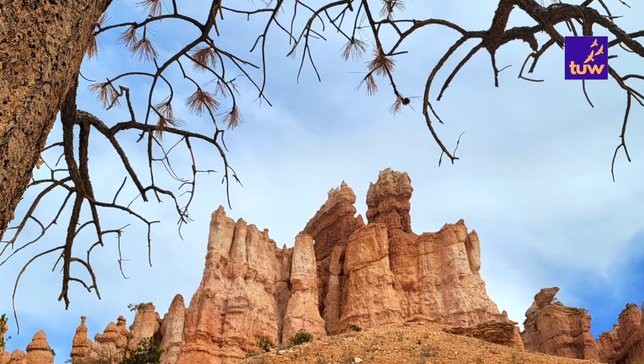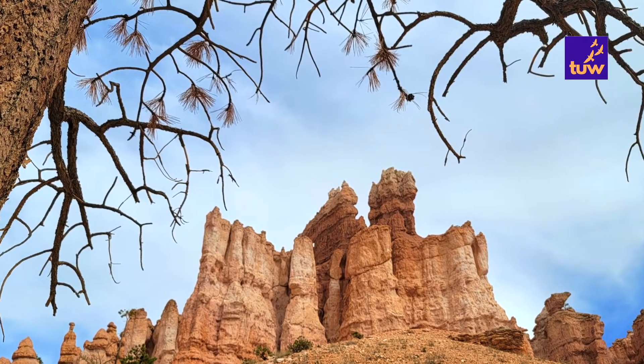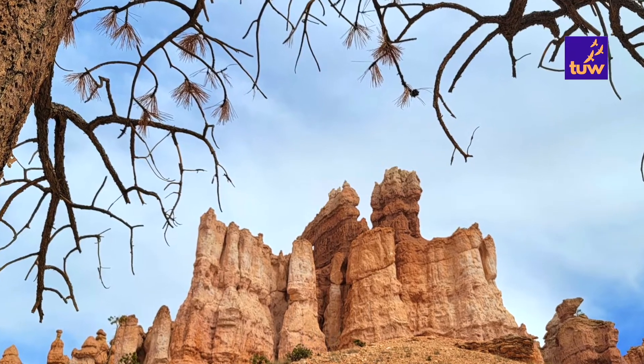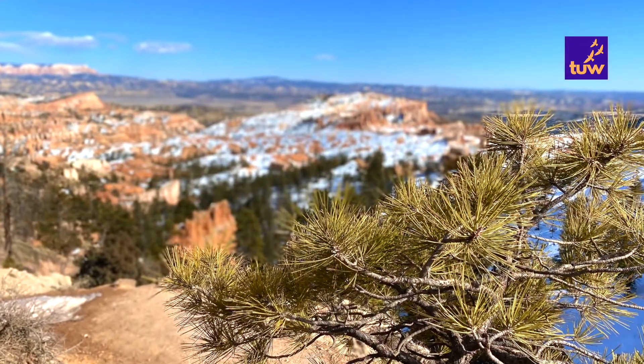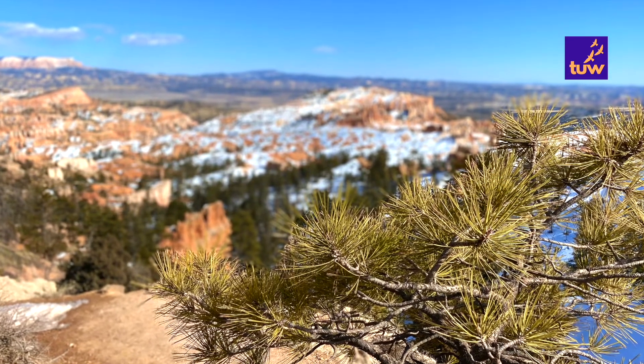Typically, a trip of only driving and viewpoints will take around 2 to 3 hours. It is easy to enjoy all the views along the road as none of them require much walking to reach.